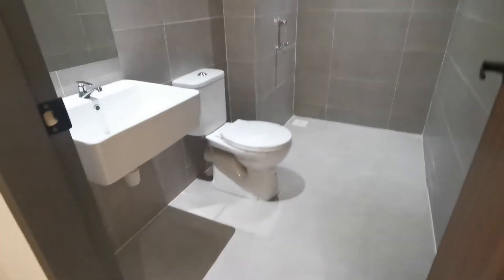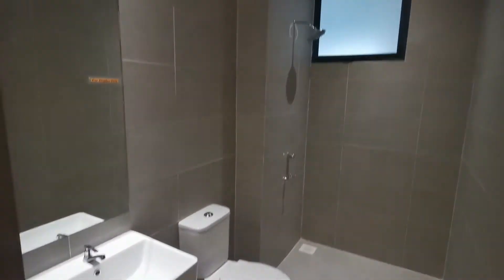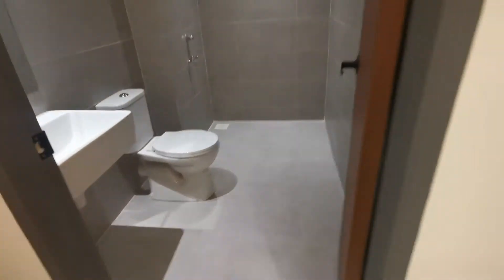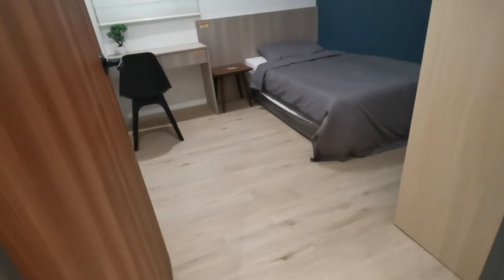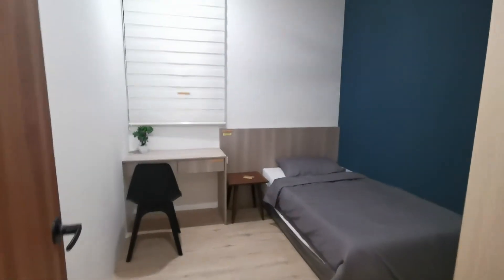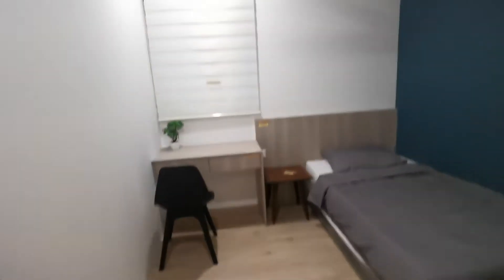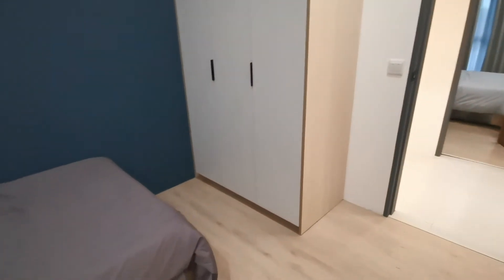On your left, this is the common area bathroom, open for the whole unit to use. The walls, the tiles — everything is exactly as it is. This is the third room; basically this is the smallest room, but it can still fit a queen-size bed. You can put a writing table or dressing table here. There's a small window here. The bedroom wardrobe is included, and the ceiling fan is also included.